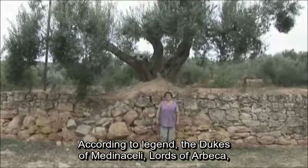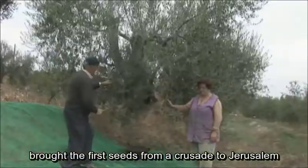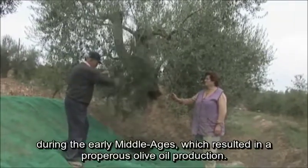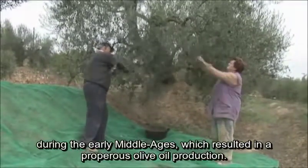According to legend, the dukes of Medizanelli, lords of Arbeca, brought the first seeds from a crusade to Jerusalem during the early Middle Ages, which resulted in a prosperous olive oil production.